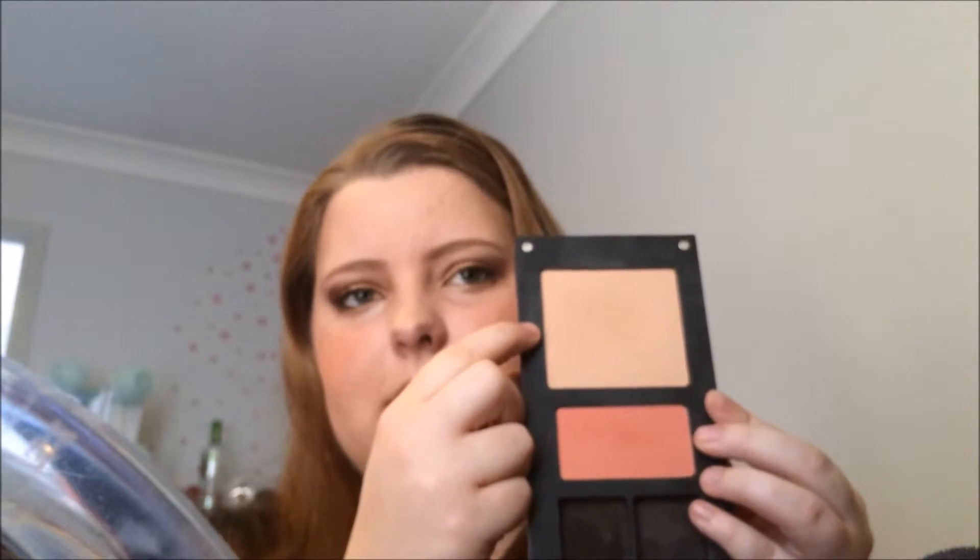They're really sturdy and the clasps don't come off. I've dropped a few of these palettes before and nothing's broken. You can buy the palette separately and just gradually fill it up, which is really good. I really like this palette especially because it has two eyeshadows, a blush, and a powder — so you can replace the powder with a contour or something and just fill it up.